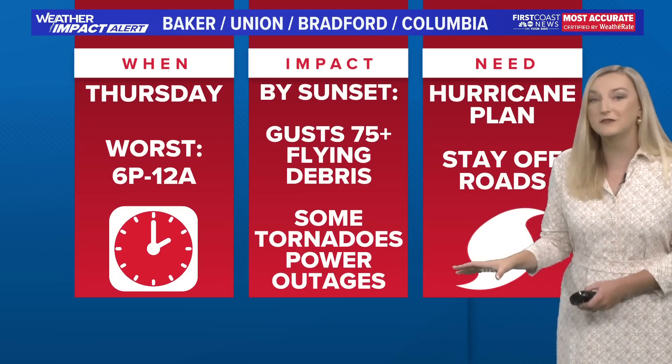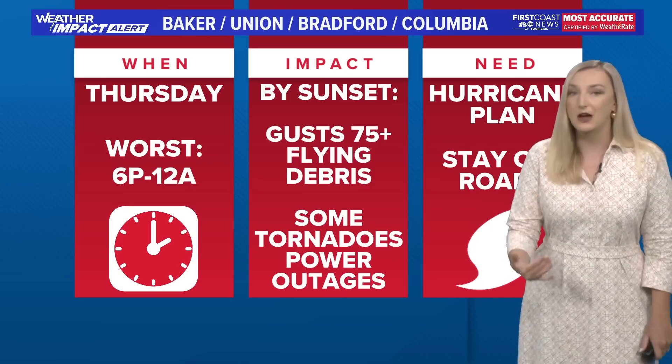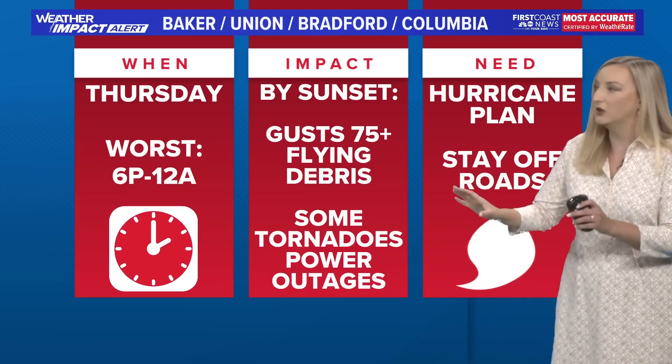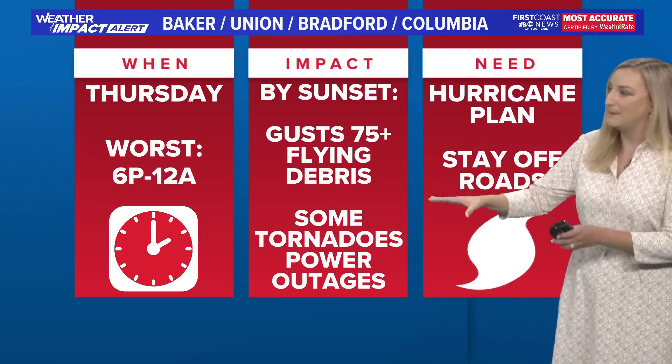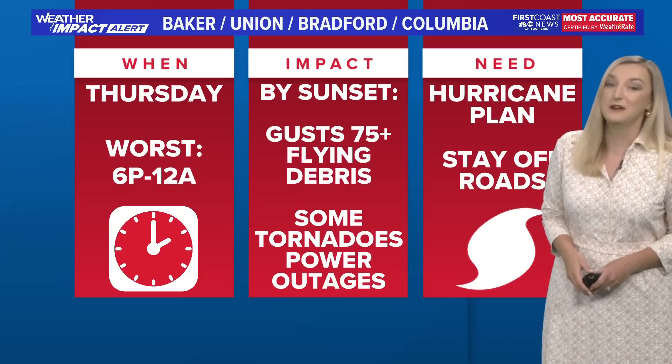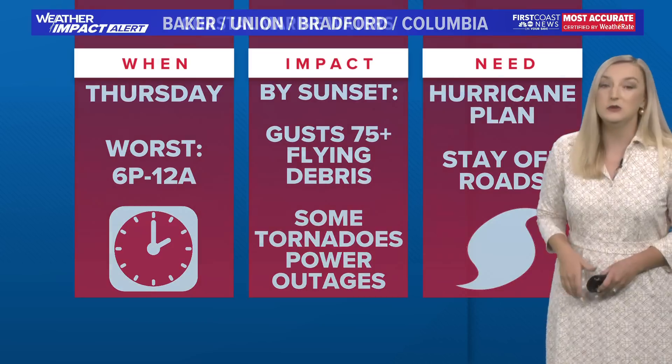Please be charging your devices now and be getting ready. Have your non-perishables on hand, be stocked up on your medicine, and get your hurricane kit ready. Again, Baker, Union, Bradford, and Columbia could have gusts at or above 75 miles an hour, some tornadoes, and do expect power outages.